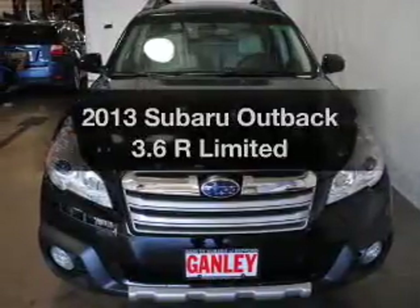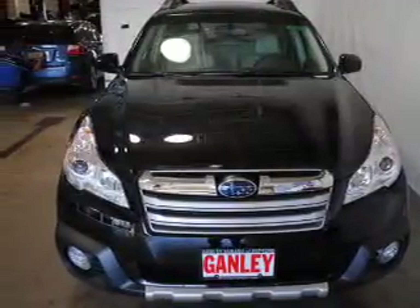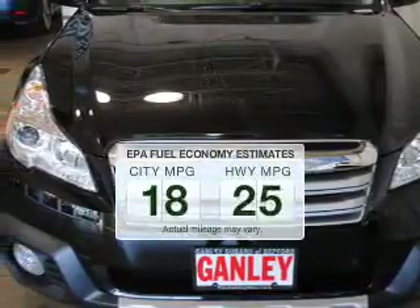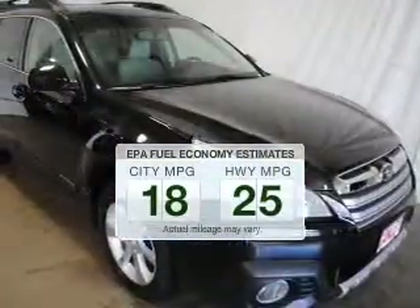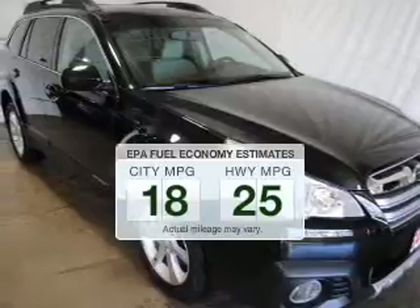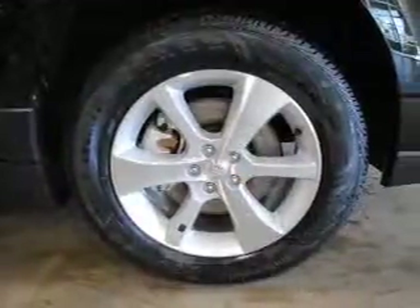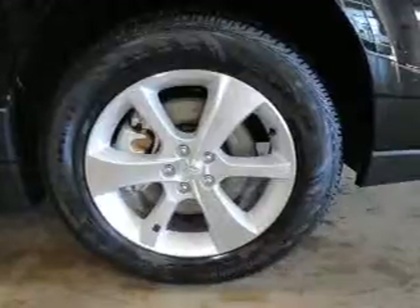Get noticed in this 2013 Subaru Outback. This is the set of wheels you've been looking for. Better gas mileage means better long-term driving, and this ride delivers with a great low fuel consumption rate. The powertrain includes all-wheel drive with a solid six-cylinder engine that responds smoothly to its five-speed automatic transmission.